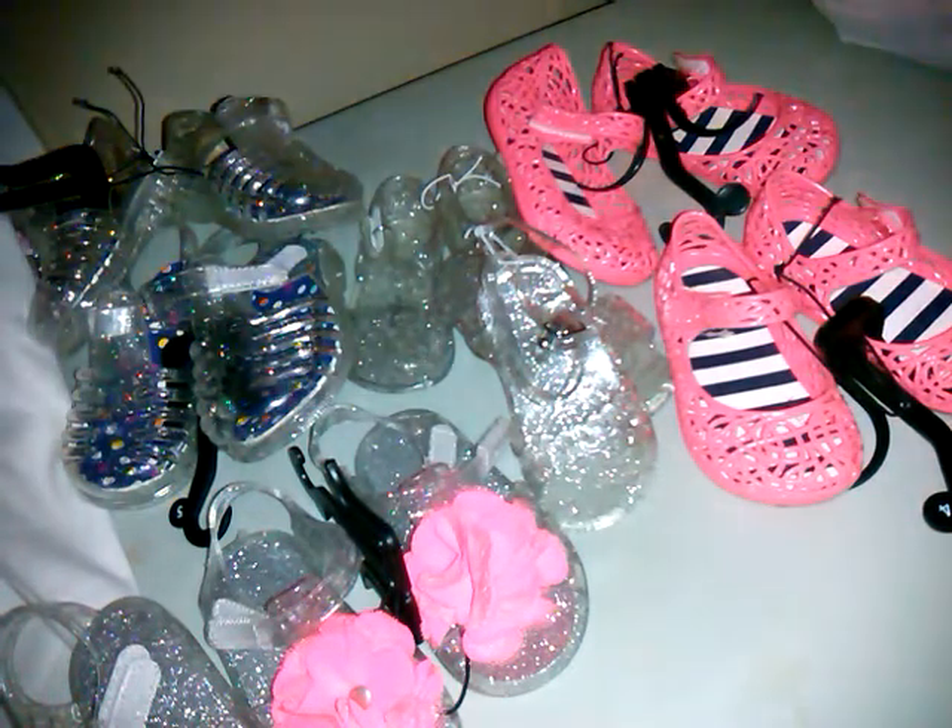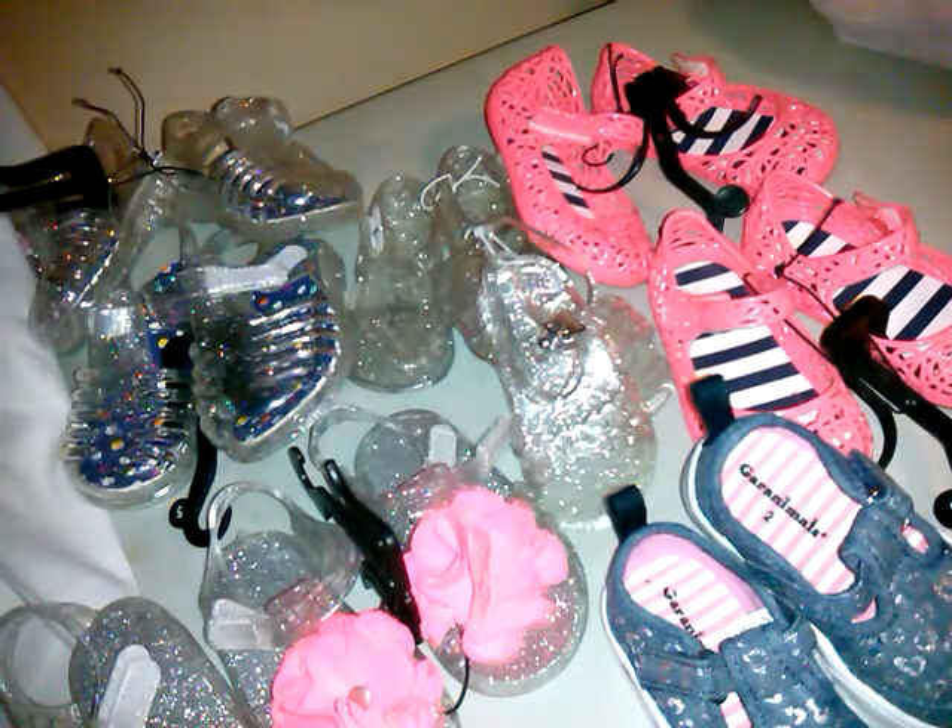Then I found these — just like new Granimals size two little shoes, so cute. And these have barely been used — they actually have the tag on them — size two, aqua green with stripes, bows, and straps.